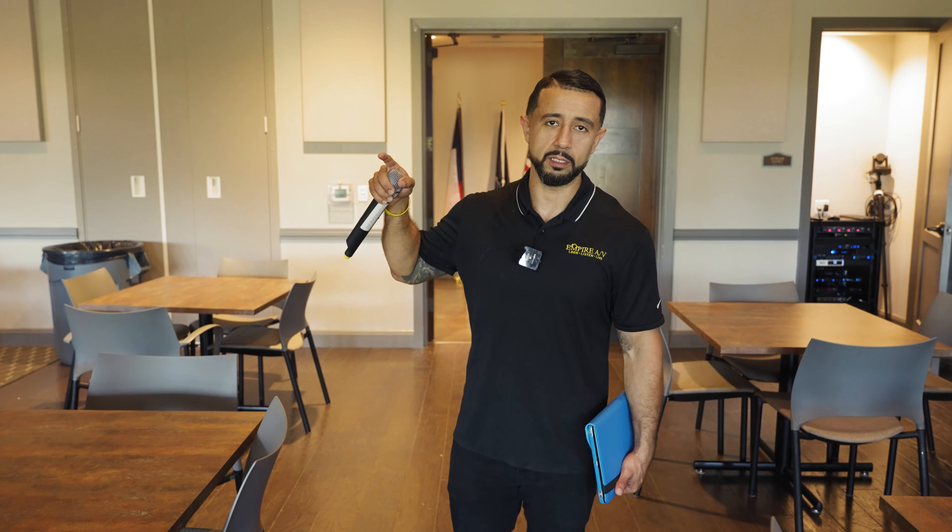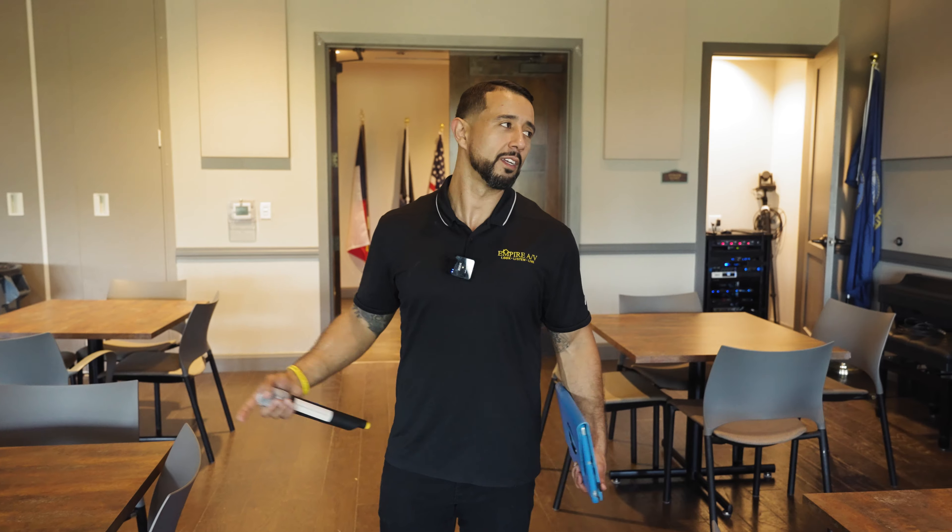So we've made it to the highlight of this video and why you are here: the multi-purpose room. I want to highlight that this was a full post-construction afterthought. Everything I'm about to show you — the wiring, the design, everything — was done after the build-out. Let me show you.